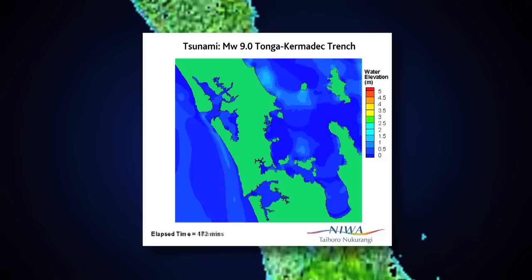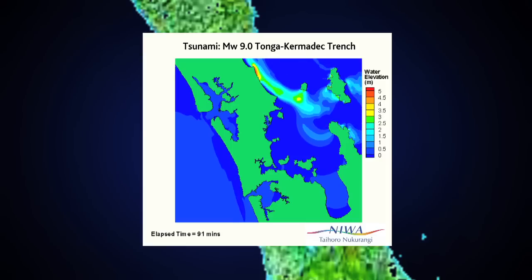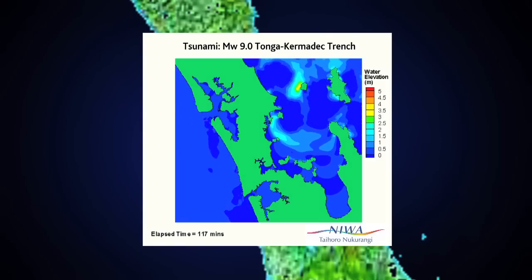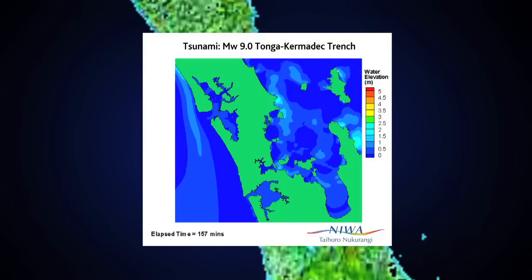They act as barriers to essentially absorb the first impact of the wave. Some of the northern communities do feel the impact — the wave refracts around Great Barrier Island and comes to impact Omaha and those areas. Those waves continue down through the Gulf as resonance impacting the coast, and this doesn't cause significant inundation around the Auckland central area.